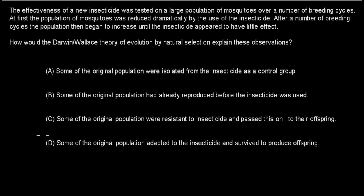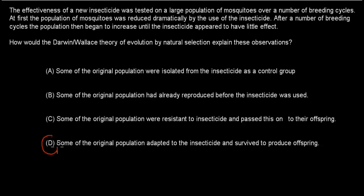Welcome back. The correct answer is C. A and B describe lucky random scenarios that have nothing to do with evolution itself, so both are false. D is incorrect because it says the population adapted to the insecticide — implying they changed while already in contact with it, which doesn't work; adaptation through mutation happens in the egg, not afterwards. C is correct: some of the original population were already resistant, they survived, and passed that resistance on to their offspring.